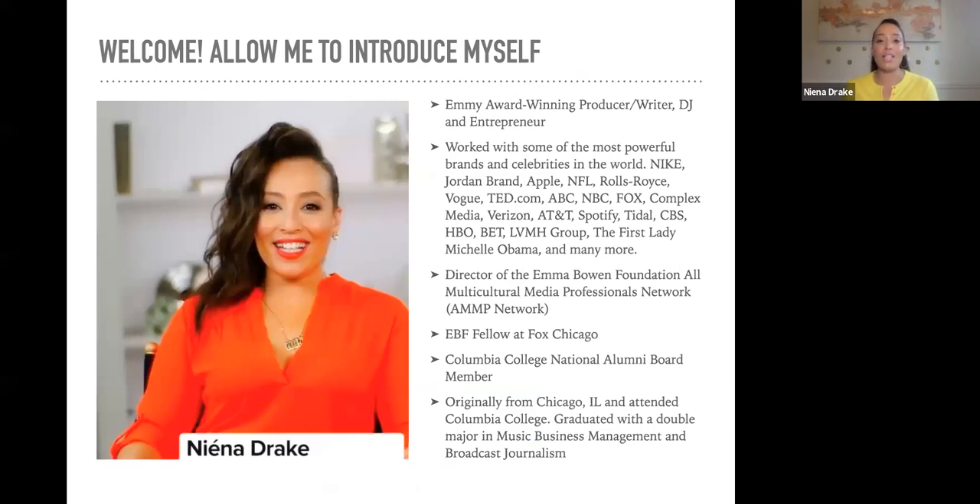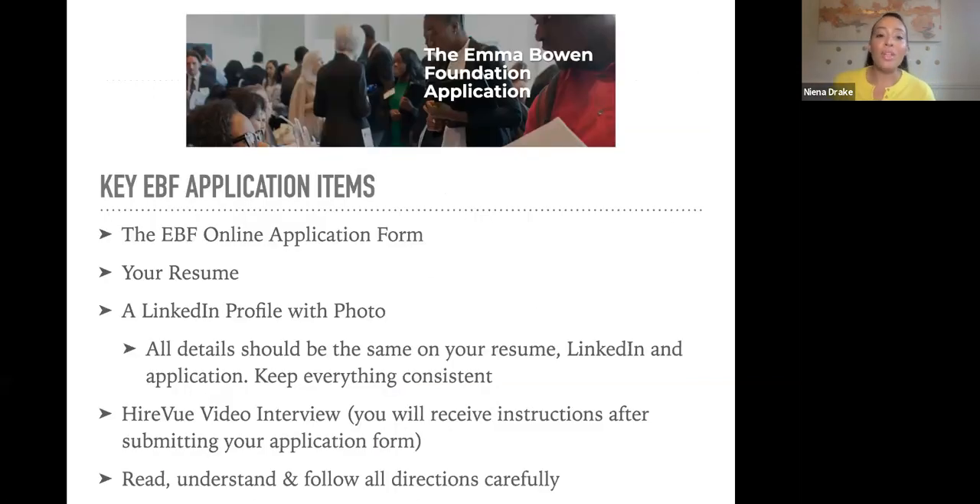A little more about me: I am an Emmy Award-winning producer, writer, and entrepreneur. I was a fellow in the Emma Bowen Foundation — that's how I got my start in the business. My station in Chicago was Fox Chicago. I worked there all through high school and college, they hired me before I graduated, and I ultimately stayed working in the newsroom as a producer in multiple facets. My career has been amazing because of the Emma Bowen Foundation.